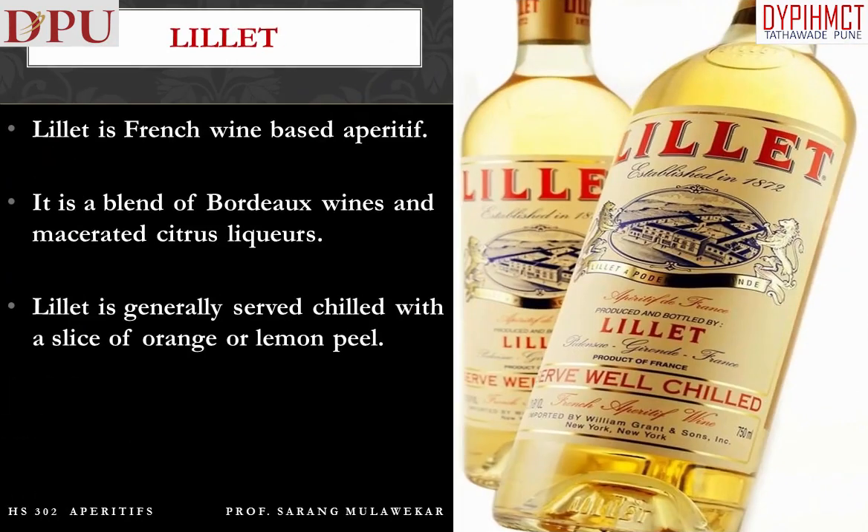Lillet is a French wine-based aperitif. It is a blend of Bordeaux wines and macerated citrus liqueurs. Lillet is generally served chilled with a slice of orange or lemon peel.